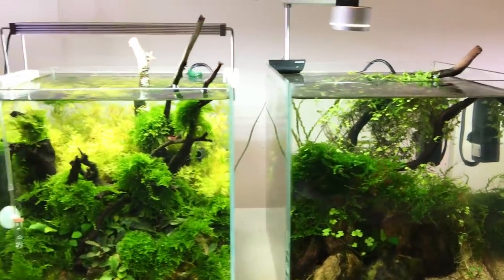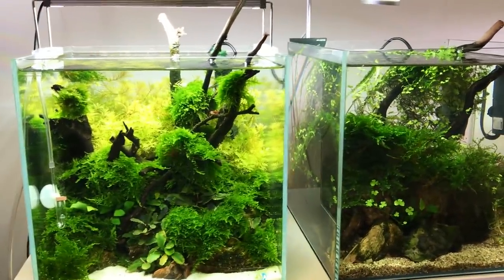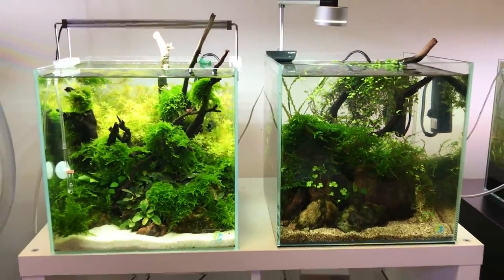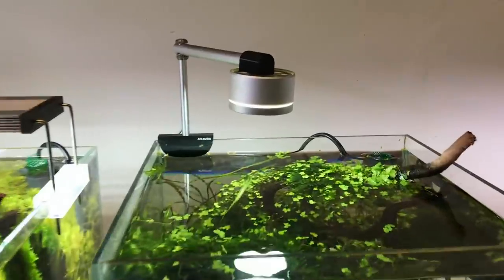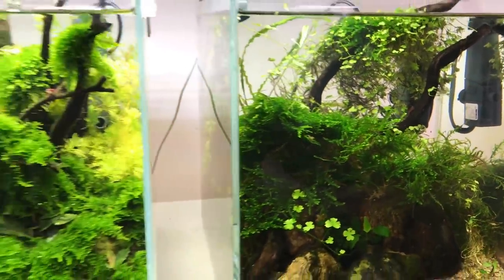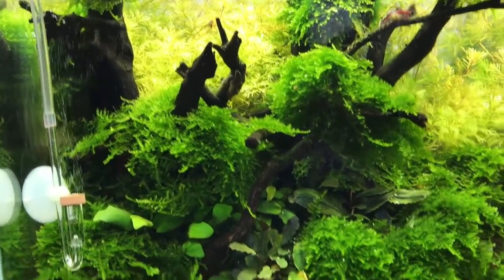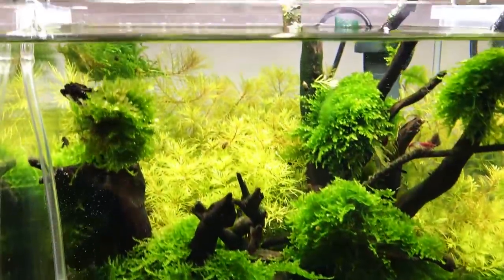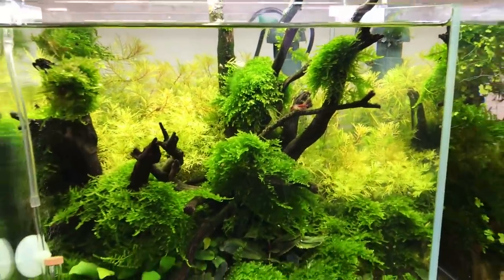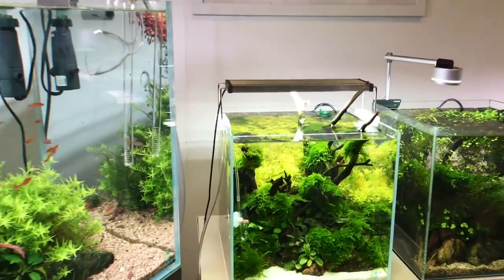Moving on to a couple of Aquascaper 300 cubes — the one on the right is non-CO2 and the one on the left is CO2, and you can see the difference in the lushness of the plants. If you ever needed any evidence that CO2 is great for plant growth, there it is. We've got Hydrocotyle tripartita, some Christmas moss, and some nice hardscape. The left one is much more lush — Neo diffuser on the left, beautiful use of mosses, mini Christmas moss again. There's a Rotala stem plant in the back, some nice shrimp, and Bucephalandra in the foreground attached to the rocks and wood. Really lovely — probably one of my favourites.